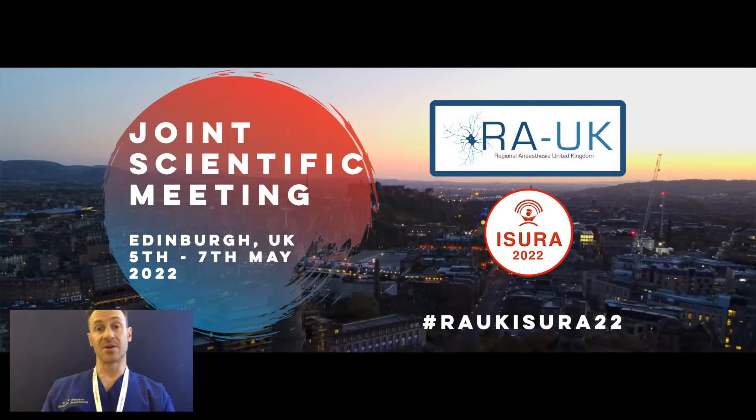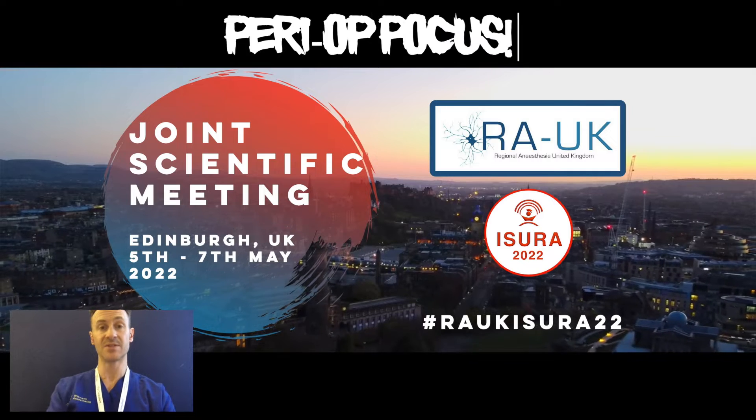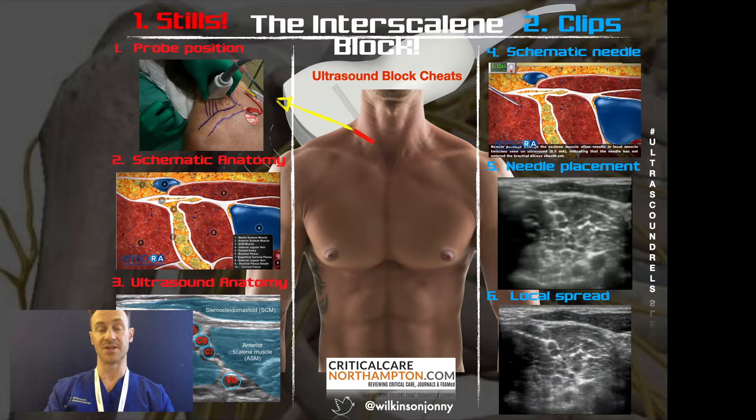Hi everyone, I'm Johnny Wilkinson. I'm a consultant intensivist and regional anaesthetist from Northampton in the UK, and I'm going to be meeting hopefully loads of you at RAUK22 this year in Edinburgh.